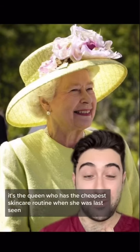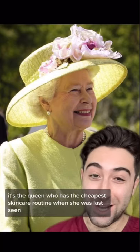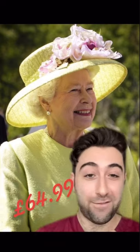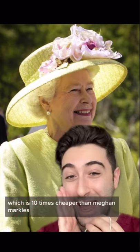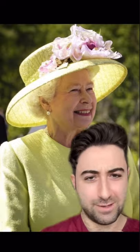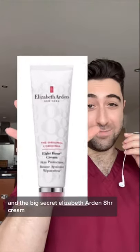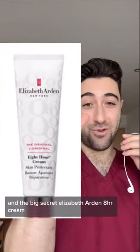Well, it's the Queen who has the cheapest skincare routine. When she was last seen, her overall routine monthly cost comes to £64.99, which is ten times cheaper than Meghan Markle's. Here is a breakdown of what she's using: Yardley English Lavender soap, Molton Brown's bath and shower gel, and the big secret — Elizabeth Arden Eight Hour Cream.